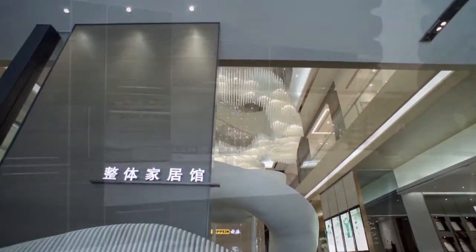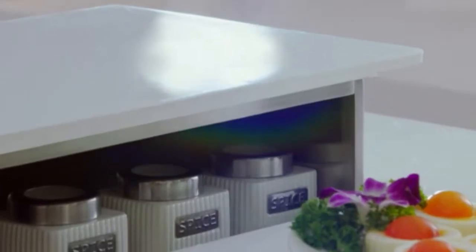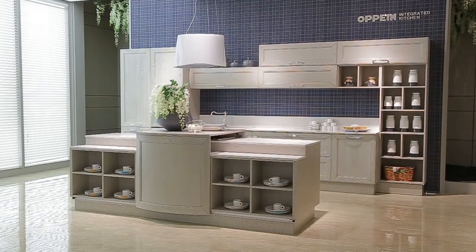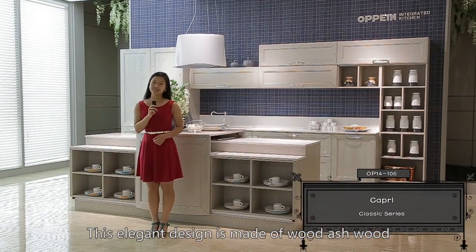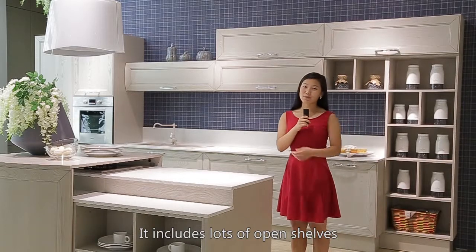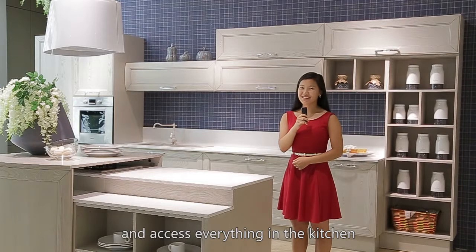Welcome to our Opai Teaching Academy presentation channel. Today we will show you one of 2014's new models. This elegant design is made of ash wood. It includes lots of open shelves, so you can easily see and access everything in the kitchen.